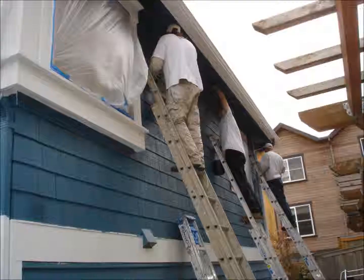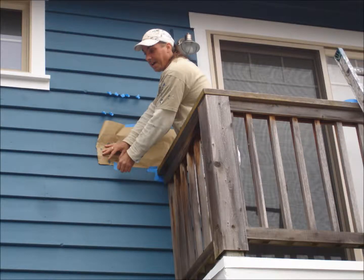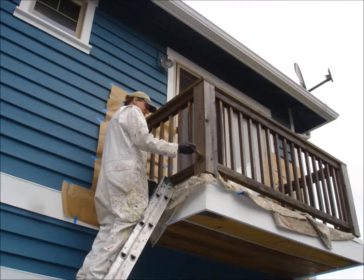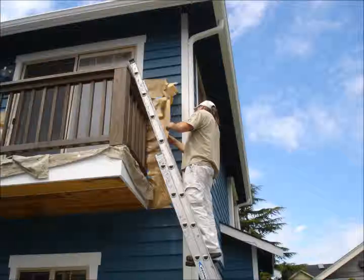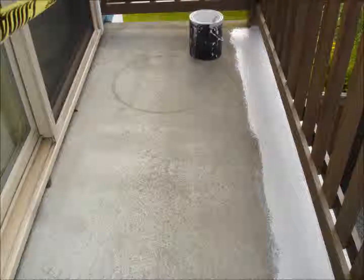We then apply a top coat to all surfaces of the walls and woodwork. Moving onto the back decks, we apply paper, tape, plastic, and lay drop cloths around the floors to protect the brand new paint job while working on the decks. We hand stain all railings, remove all tape, paper, and plastic, and then vacuum the floors to prepare for their coating, which in this case is done by hand on account of their smaller size.